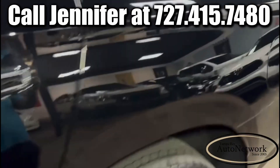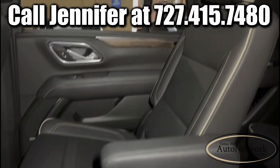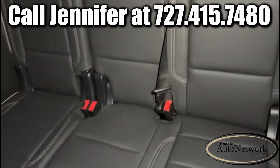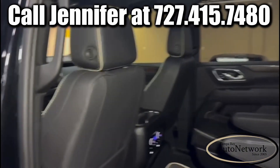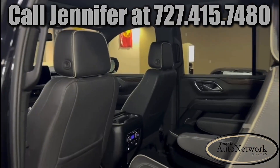It looks really, really good. Again, it's a black interior — it just shows fantastic. The third row looks like new. If you're looking for a big third row that'll take care of you, please come take a look. You won't be disappointed.